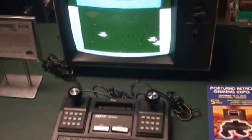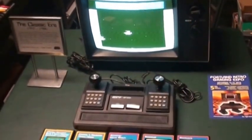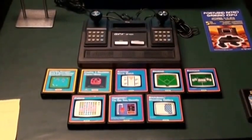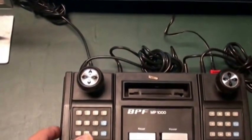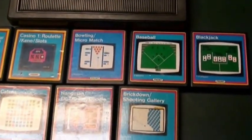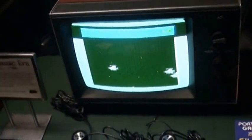Anyways, this is an example of how rudimentary the graphics are. Again, this is 1978. The thing that makes this so unique is it's very small. It had some decent ideas for games, but production and distribution was very limited.